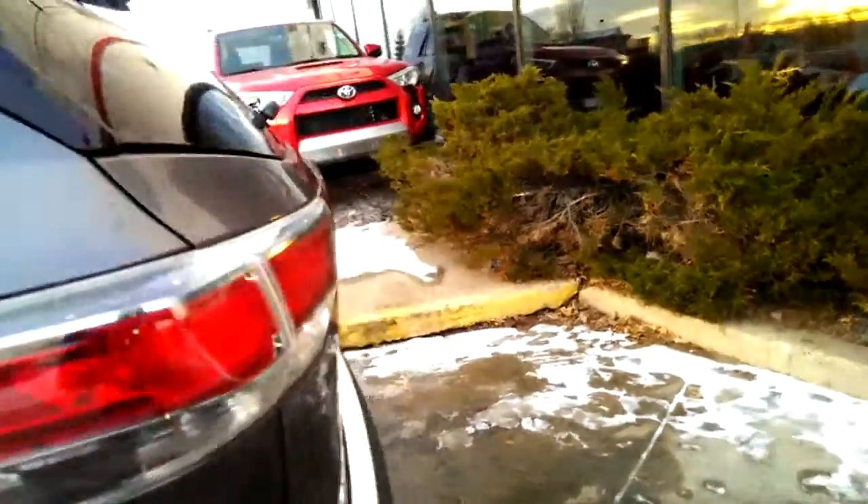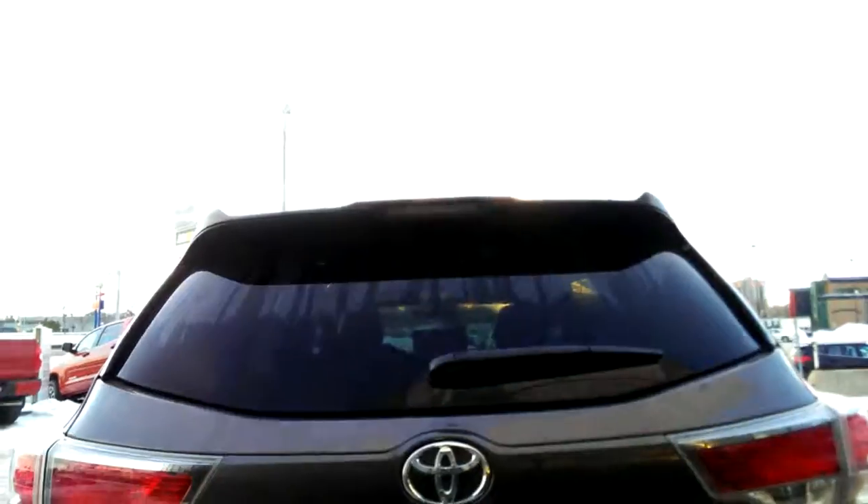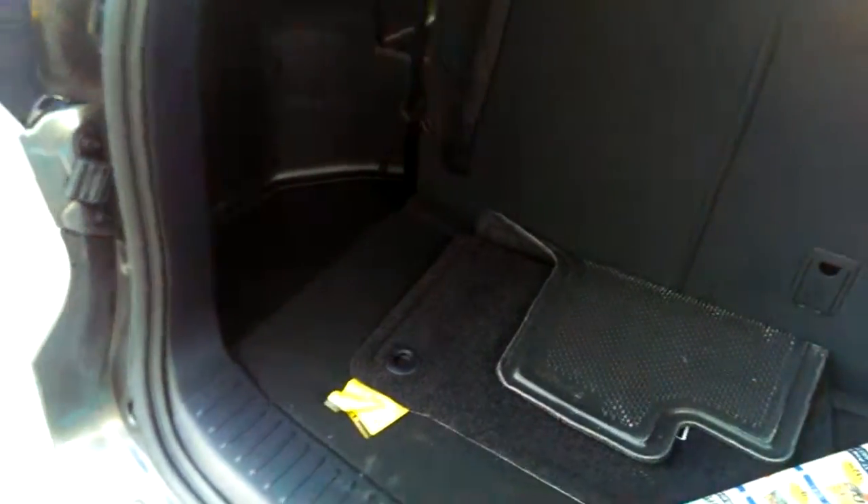This is driven by one of my managers, so he takes very good care of his vehicles — does not smell like smoke or pets. In the back here, as you can see, there is lots of space behind the back row. We give you the all-season and the carpet floor mat.